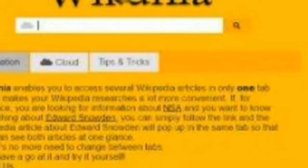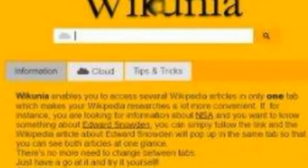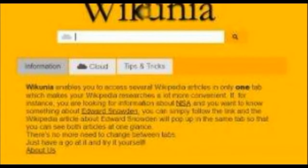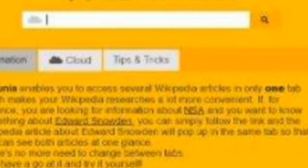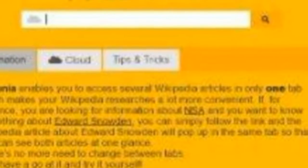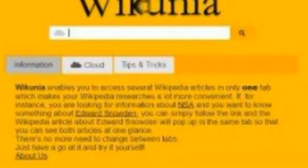Multiple wiki pages in a single tab. Need to reference multiple Wikipedia pages at the same time? Go to Wikunia. The website lets you open more than one wiki entry within a single browser window. Also, when reading through a Wikipedia entry, we tend to click on links within the text which takes us to new tabs. Wikunia simply splits the page and opens the new link so you can see both at once. It allows you to open a maximum of four pages at the same time.